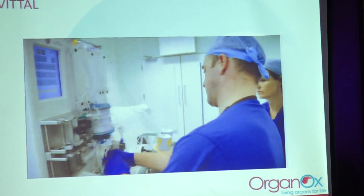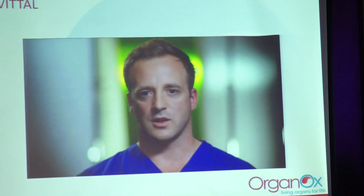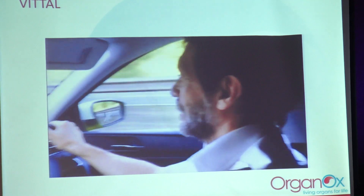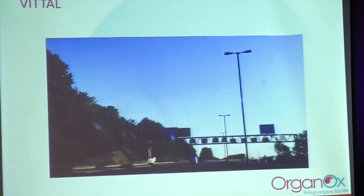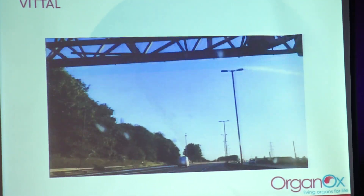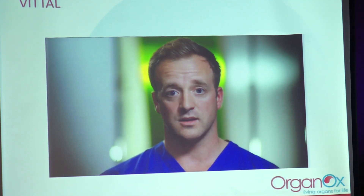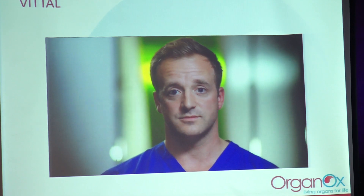All the time that the liver is not connected to a live human body, it is deteriorating — the clock is always ticking. It's absolutely critical: the liver needs oxygenation, and for every minute that passes, liver cells are dying and the risk of the liver not working following transplantation increases. — I'm sorry, the sound's not very good there, but basically that was one of the subjects...